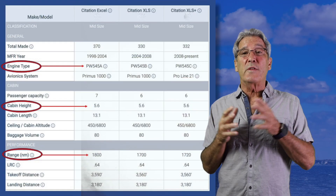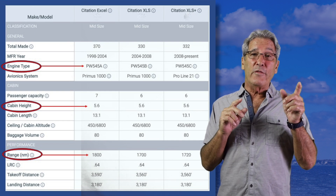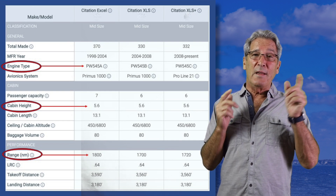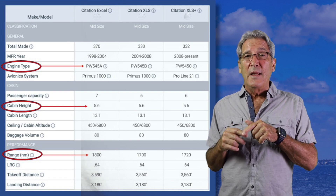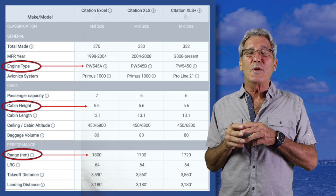However, when you look at the engines — all Pratt & Whitney Canada — the Excel has the 545 As, the XLS the 545 Bs, and the XLS Plus the Cs.